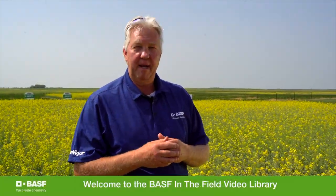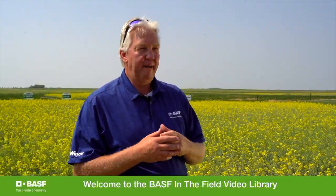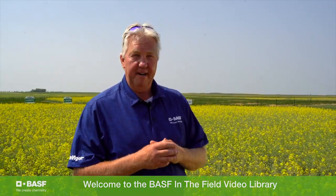I'd like to start off and welcome you to our BASF video library that we're creating for you, specifically targeted around our InVigor business.